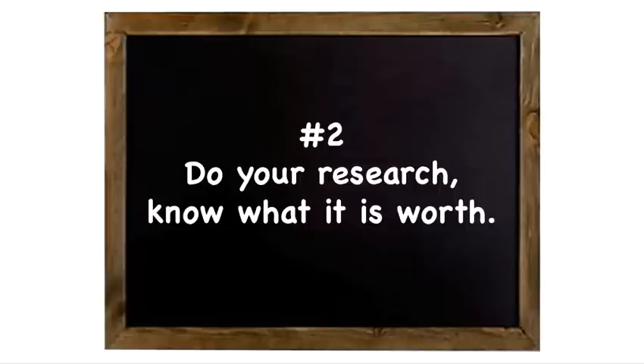Number two: do your research. Know what it's worth so that when you get offers, you will know you're pretty close to the price and you don't have to have this analysis paralysis of 'should I take this offer?' This is a dollar coffee mug. I put $25 on it because there weren't a whole lot of comps. Person wants to buy it for their grandma — I took the offer.